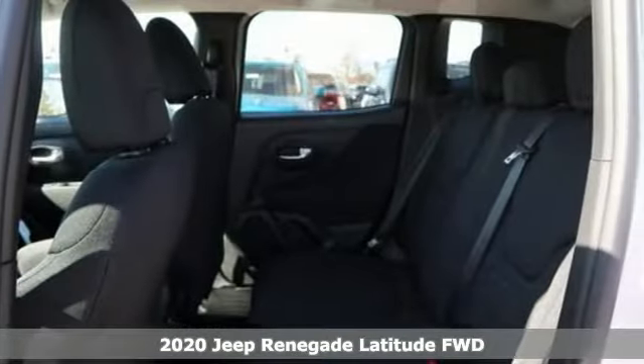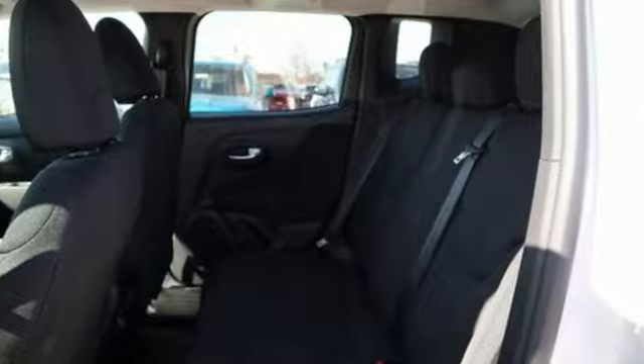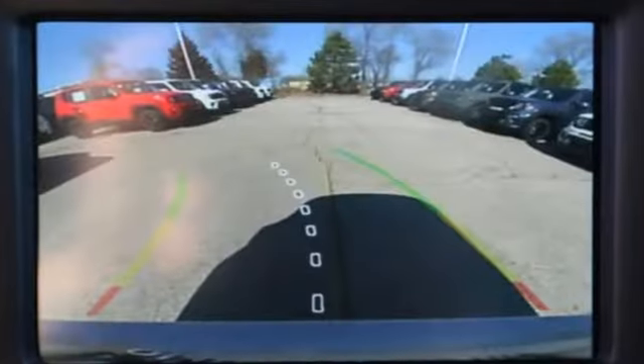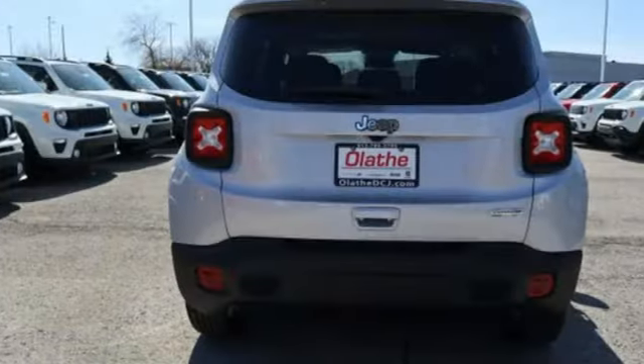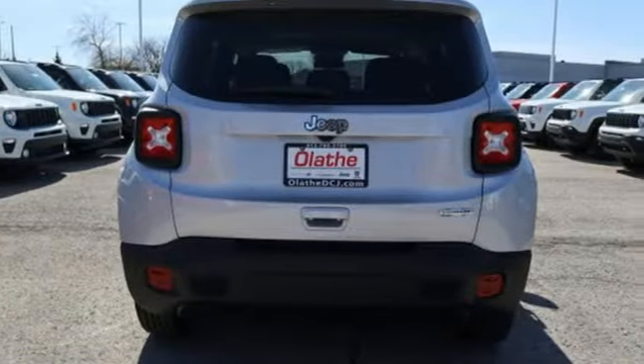And with features like these, every drive is a pleasure: inline four-cylinder engine, dual zone climate control, streaming audio, heated steering wheel, and remote engine start smart device.